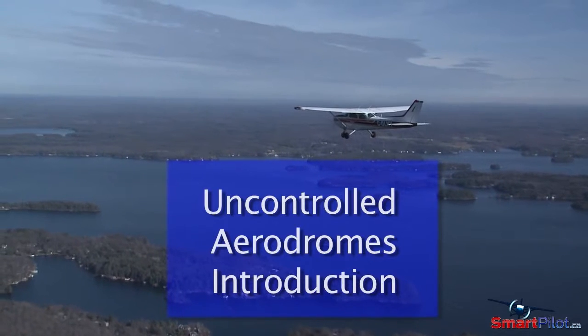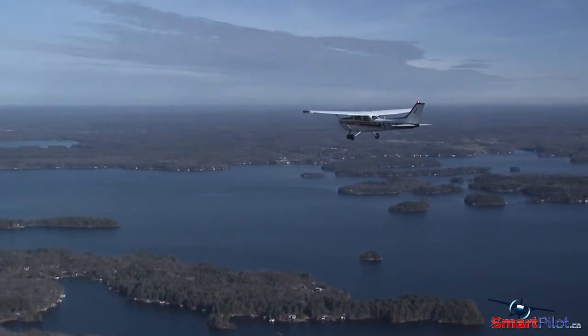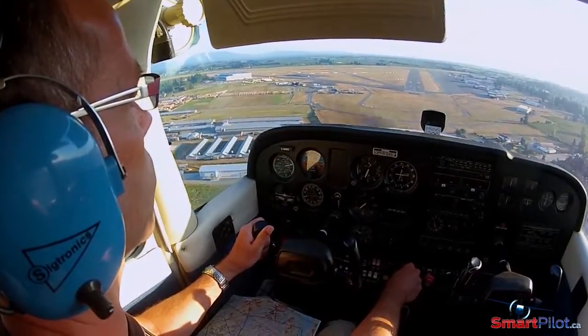One of the realities behind living in the second largest country in the world is that the only way to reach many parts of Canada is by aircraft. As a result, Canada is populated by a huge number of places to land.